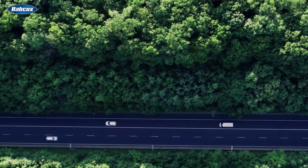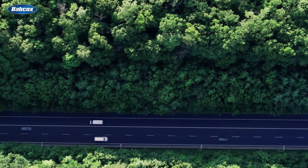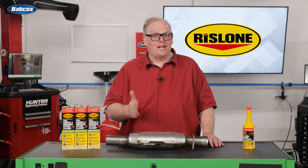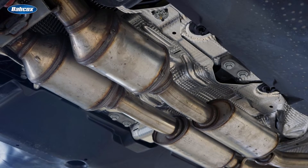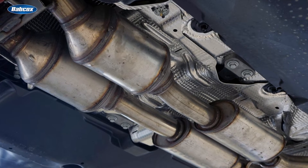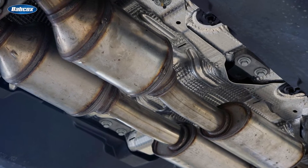One of the most challenging monitors to complete is the monitor for the catalytic converter, or the catalyst monitor. This monitor tracks the signals from the upstream and downstream oxygen sensors to determine if the catalyst is operating efficiently and reducing hydrocarbons and other combustion byproducts into less environmentally harmful compounds. If the catalyst is underperforming, it might be a sign the catalyst is contaminated or damaged by a component upstream.